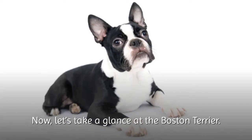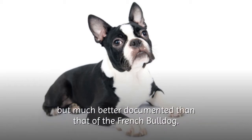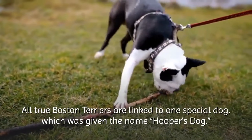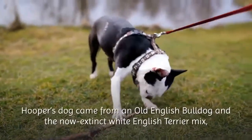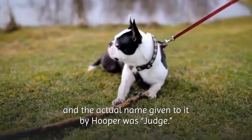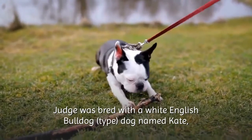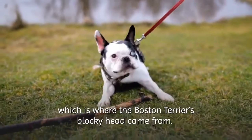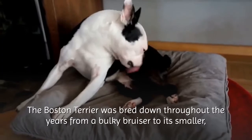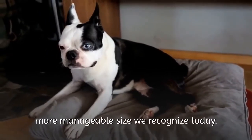Now let's take a glance at the Boston Terrier. The history of the Boston Terrier is a bit more complex, but much better documented than that of the French Bulldog. All true Boston Terriers are linked to one special dog given the name Hooper's Dog. Hooper's Dog came from an old English Bulldog and the now extinct White English Terrier mix, and the actual name given to it by Hooper was Judge. Judge was bred with a White English Bulldog type dog named Kate, which is where the Boston Terrier's blocky head came from. These two dogs created the base for the entire breed. The Boston Terrier was bred down throughout the years, from a bulky bruiser to its smaller, more manageable size we recognize today.